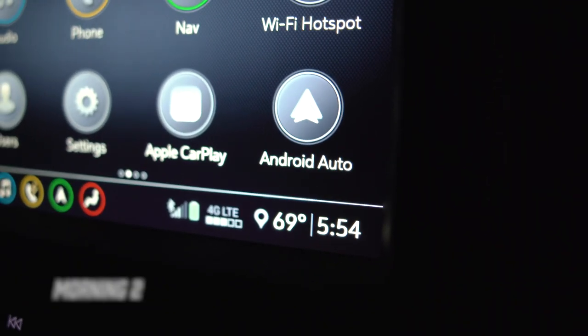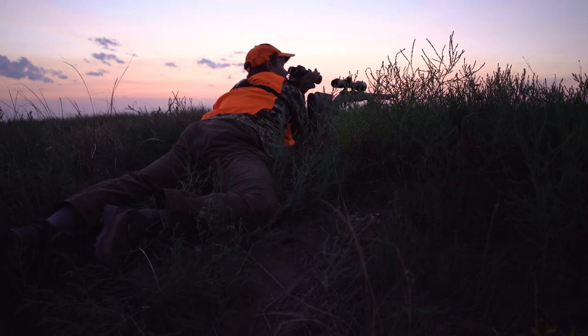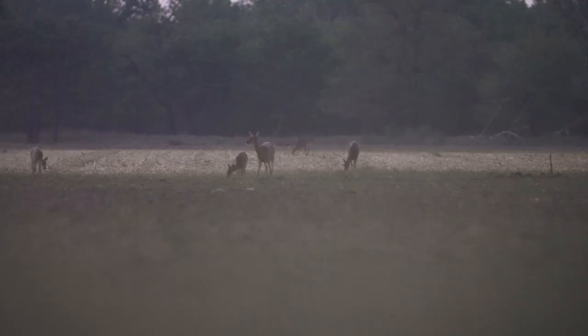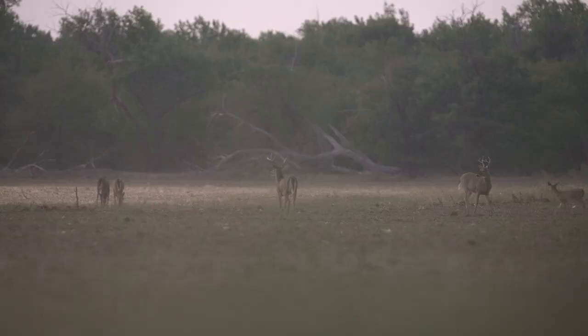Day three — the wind was still right for us to use the irrigation ditch. Perry had seen a really good deer in this field before we got there, so we really wanted to try to put eyes on him. We got in early, all the way down the field ditch, and popped up about the same spot. A lot of deer there, just not what we're looking for, so we called it a day.